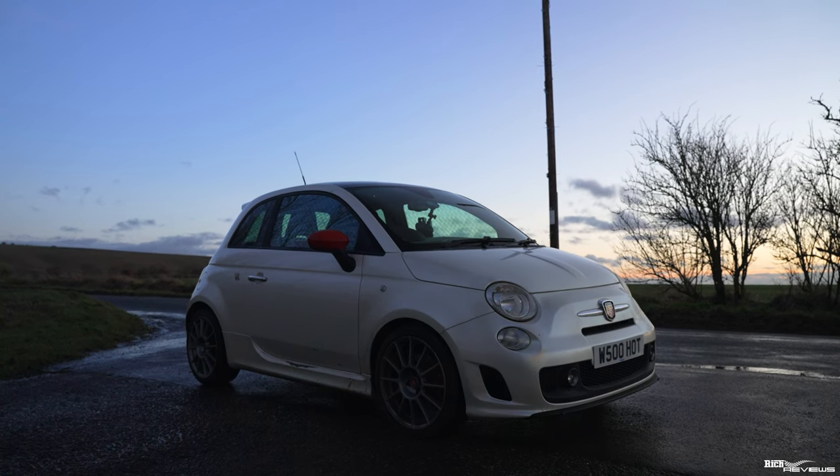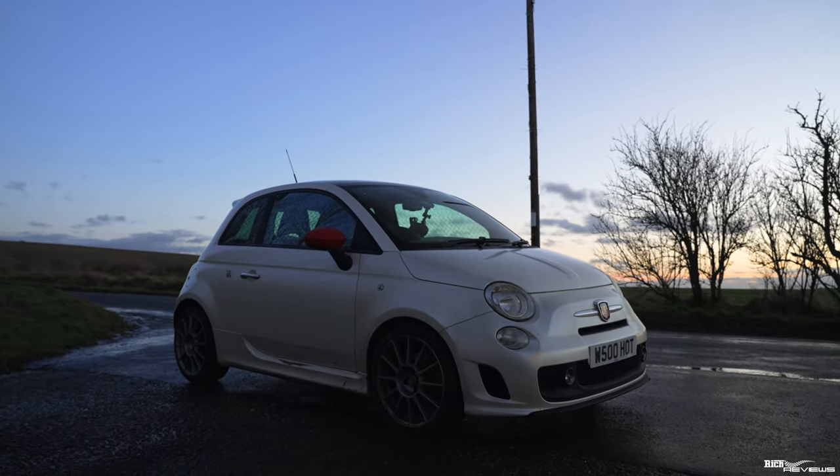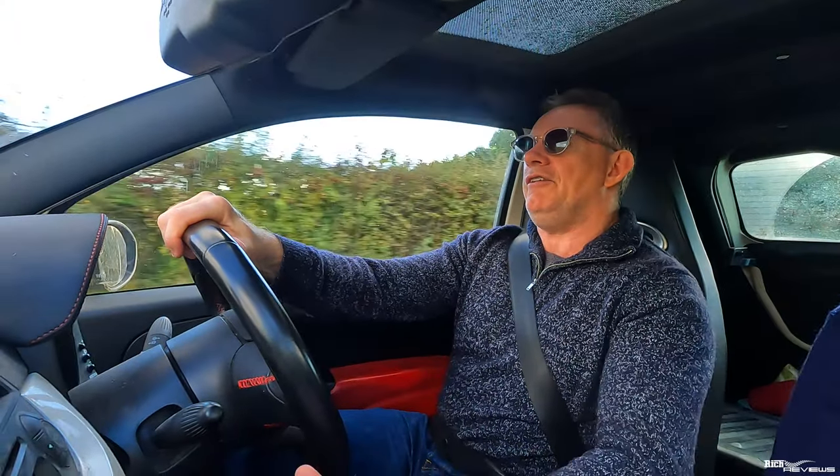The car has performed near as damn it faultlessly. Obviously it's been serviced regularly, but the car has performed almost faultlessly from new up to 135,000 miles and still on its original clutch.